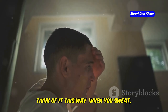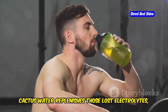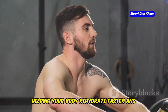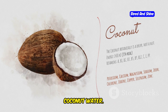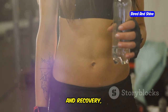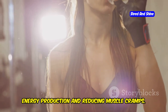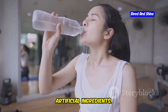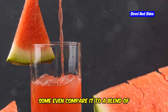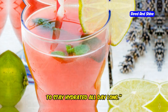Think of it this way: when you sweat, you lose electrolytes. Cactus water replenishes those lost electrolytes, helping your body rehydrate faster and more efficiently. It actually contains a higher concentration of electrolytes like potassium and magnesium compared to coconut water. Potassium is crucial for muscle function and recovery, while magnesium plays a vital role in energy production and reducing muscle cramps. It's like nature's own sports drink, but without the added sugars or artificial ingredients. Some even compare it to a blend of watermelon and lime, making it a delicious and enjoyable way to stay hydrated all day long.